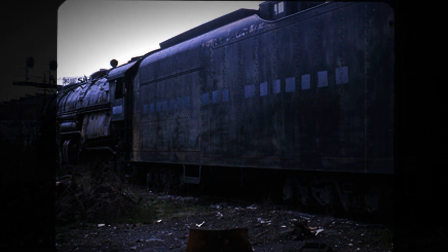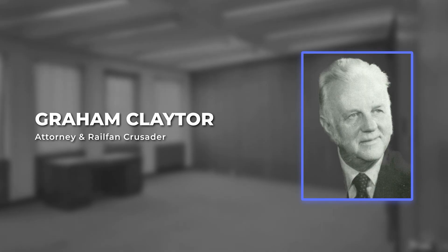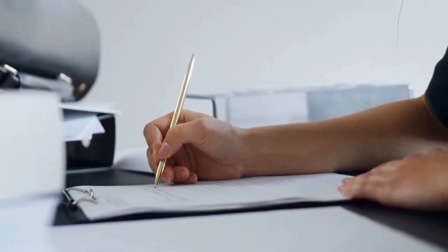By January 1959, several of her sisters were lined up at Bluefield waiting to get scrapped, and 611 was parked right in front of that deadline. But there was a lawyer from Roanoke named Graham Claytor, a massive rail fan, and he started writing letters begging Saunders to save just one.